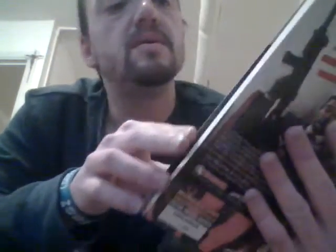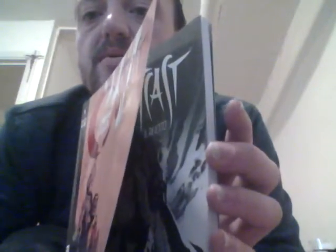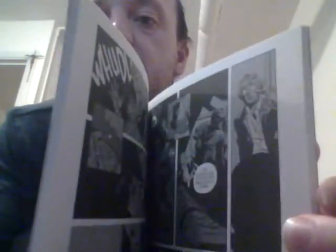Mine is number 1,928 out of 3,000 — I believe 3,000 is the total number of these. Oh wow, guys. Watch this — it's all in black and white. Holy crap, all in black and white.